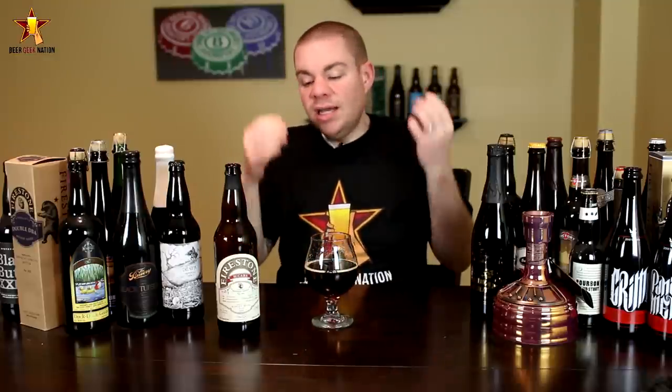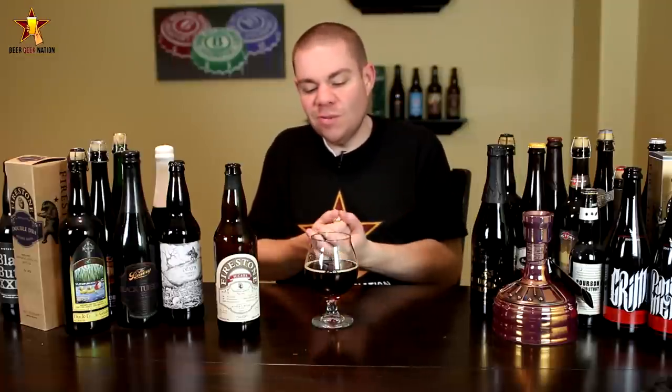The final verdict on the 2014 Firestone Walker Tsukaba — 13.5%, available right now. You can get it at QualityLiquorStore.com and have it shipped to you. This one is getting an A+. I believe this is probably the best batch of this beer that Firestone Walker has put out, and it just proves to me that they're at the top of their game as far as their barrel aging program.